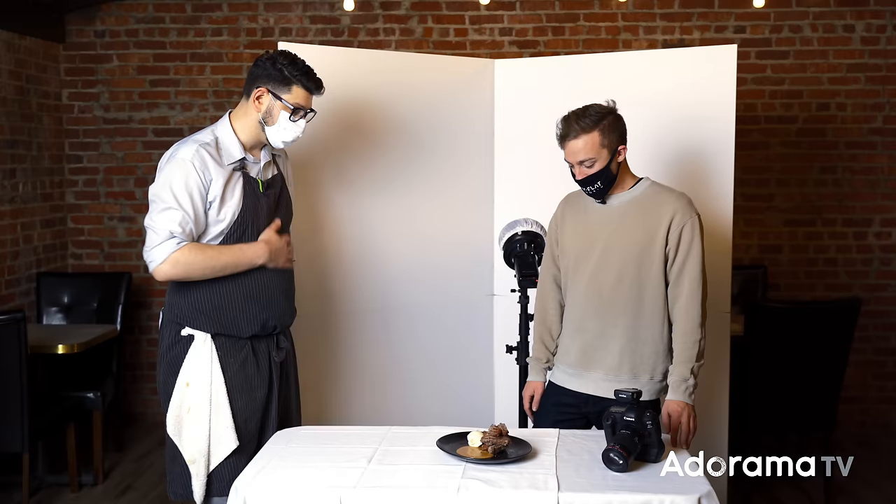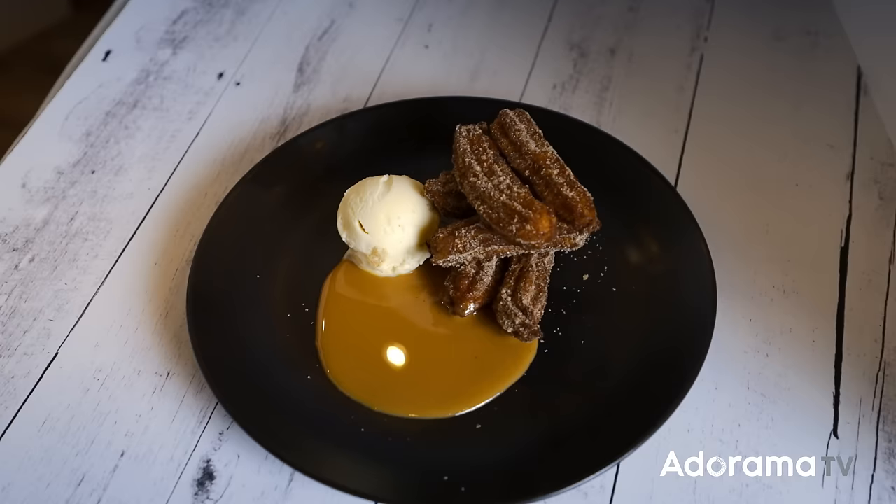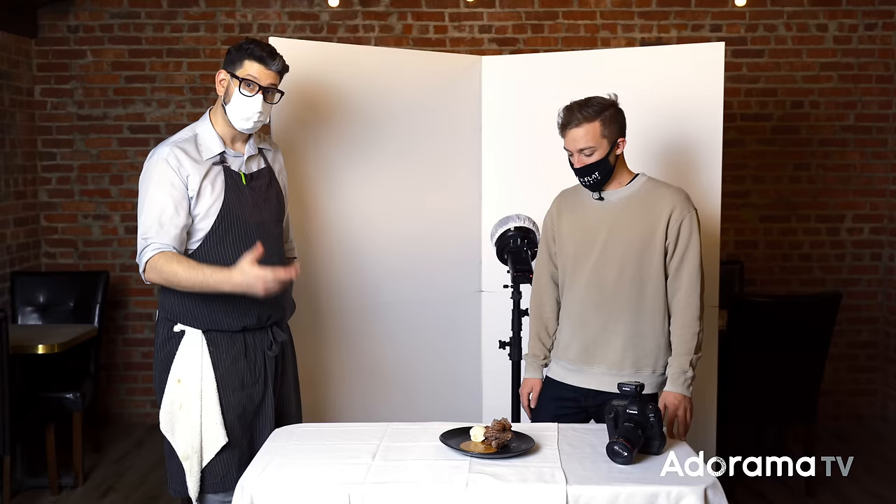The last dish looks like a dessert — a Mexican style churro, very traditional, with cinnamon and brown sugar, a little bit of caramel sauce, and vanilla ice cream. Very excited for this one.